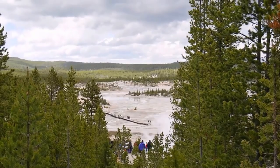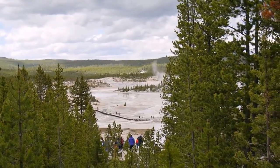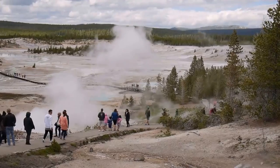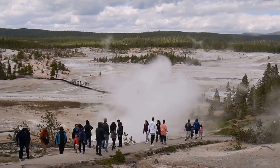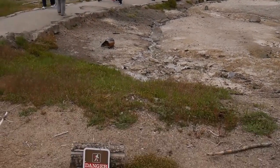This is the Norris geyser field and we're going to go down there, visit, and walk the porcelain basin trail. It's a beautiful area, one of my favorites. Everything is very boiling here.